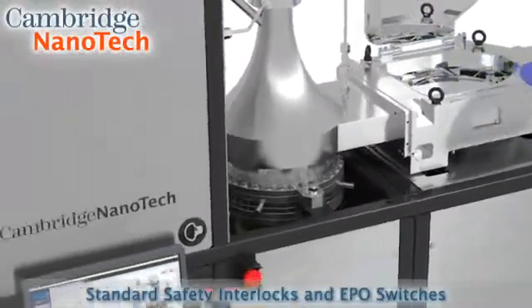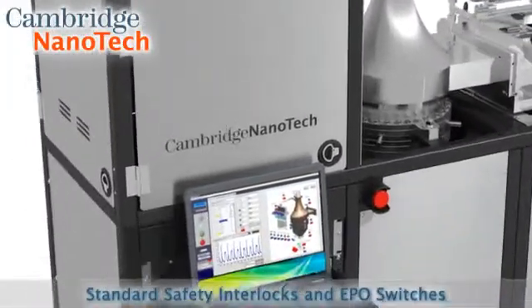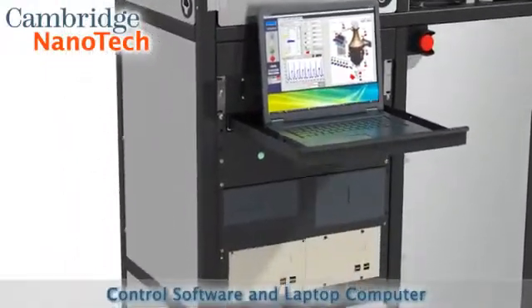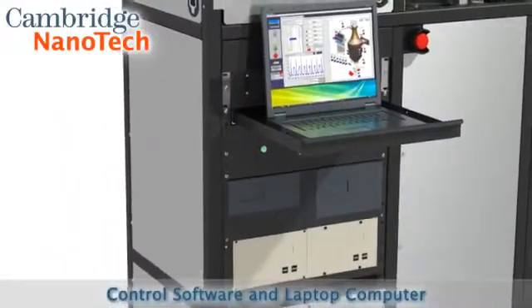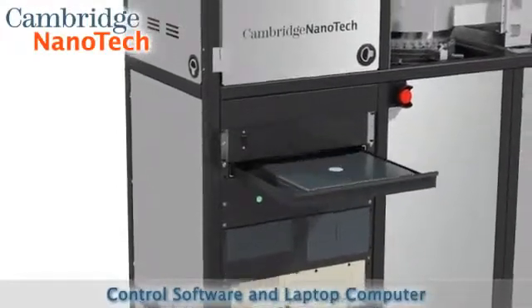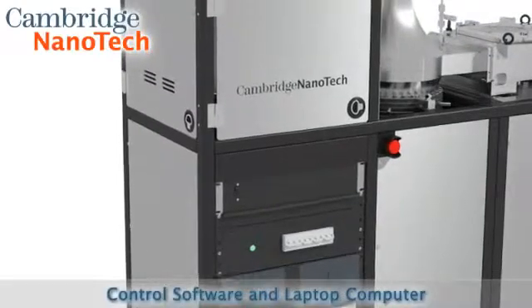Fiji offers standard safety interlocks and emergency power off switches. Fiji's software capabilities complement its advanced hardware. All electronics are 19-inch rack mounts with vacuum and gas controllers on board, integrated with Fiji's eBox control module.